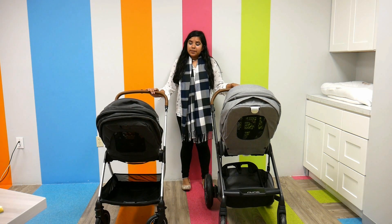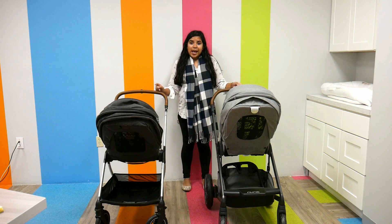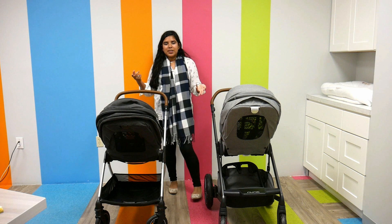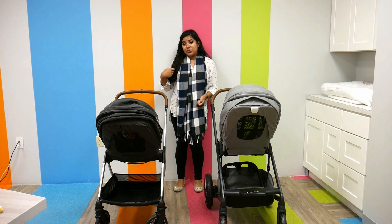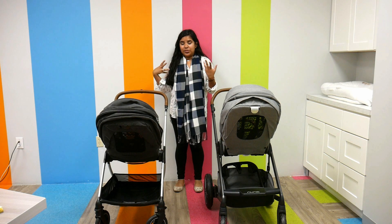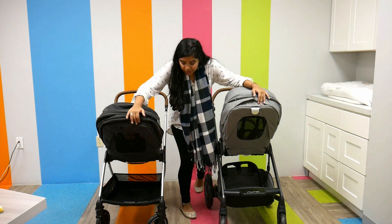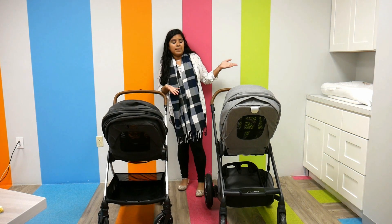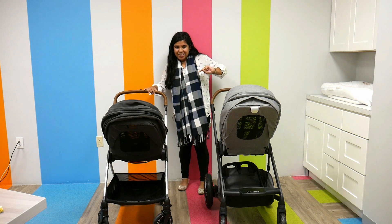They're both car seat compatible. One thing I really love about the Nuna Trib is that the ring adapter is paired with the Nuna Pippa, and when you use the ring adapter, it actually folds with the stroller, making it super convenient. The storage is also really nice with both of them. Since the Nuna Mix is a little bigger, the storage is a teeny bit bigger as well.